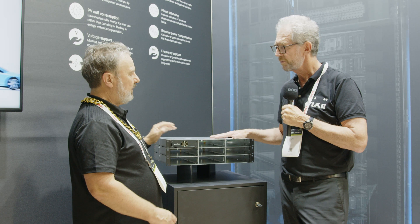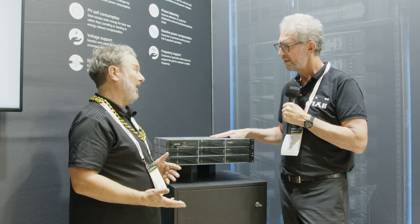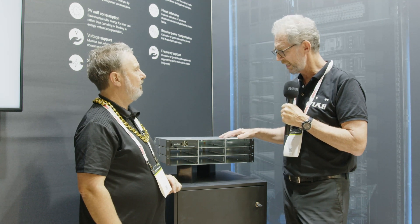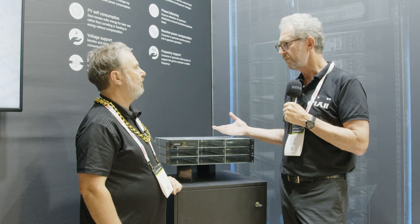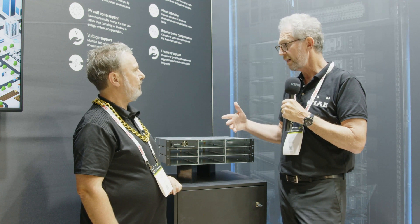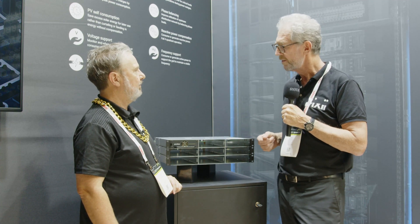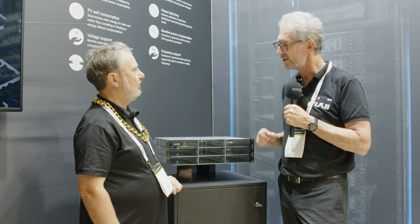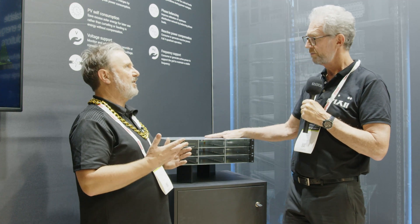Would it be possible for a customer who specs three units to add more later if needed? Of course — that's the whole principle. It's a scalable system, so you size it to what you think you'll need, then simply add modules as you grow. If you want more battery energy storage you add more batteries and modules. If you want to start with batteries and add solar later, you can add solar modules in the piece.